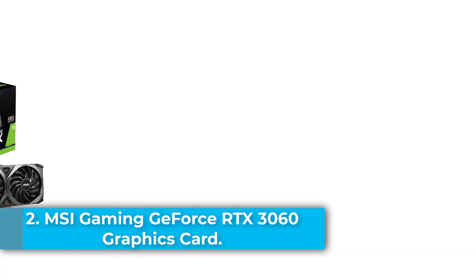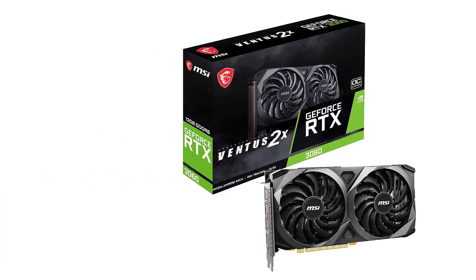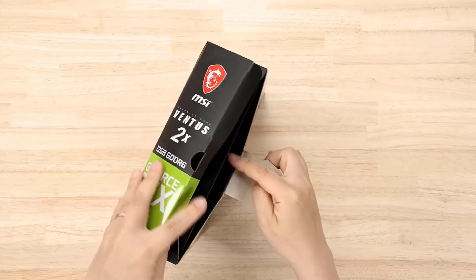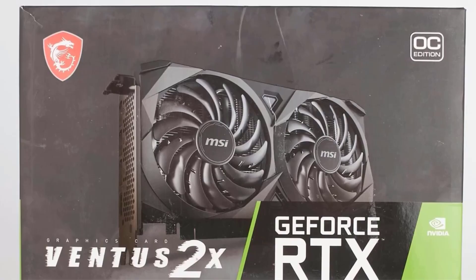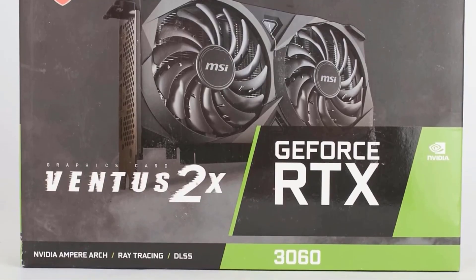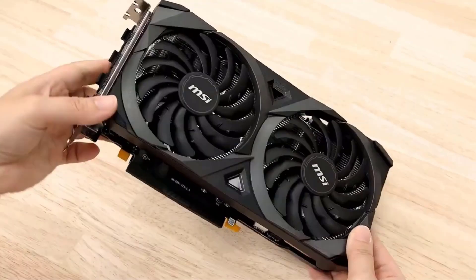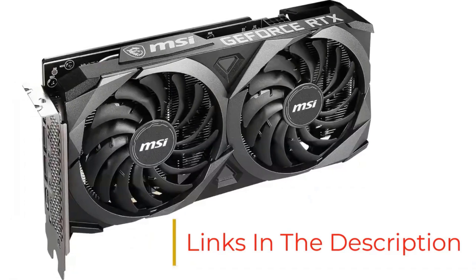Number 2: The MSI Gaming GeForce RTX 3060 12GB GDDR6 graphics card is a powerful, future-ready GPU designed to deliver outstanding gaming performance in today's most demanding titles. Built on NVIDIA's Ampere architecture, it features advanced ray-tracing cores, tensor cores, and streaming multiprocessors for realistic lighting, shadows, and AI-enhanced performance. With a 1710 MHz GPU clock speed, 1807 MHz memory clock, and 12GB of high-speed GDDR6 memory, it provides fluid gameplay at resolutions up to 7680x4320.